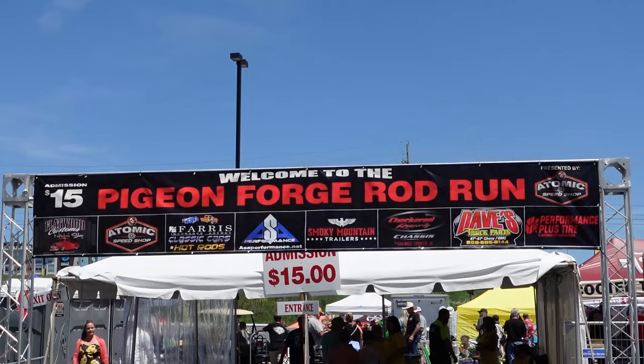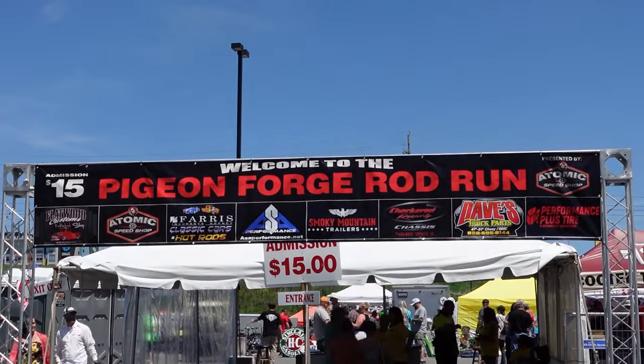Well hello again, Stephen and Veronica Kibler here. Today we're at the LeConte Center in Pigeon Forge for the Rod Run. This is the 2024 Spring Rod Run, so let's go in and take a look at what's going on.